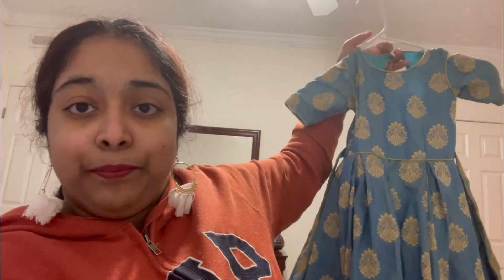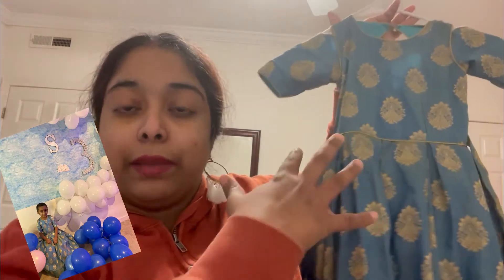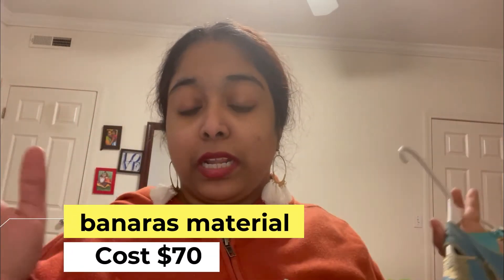This is the first dress — a big maxi frock in Indian traditional style. This material is Banaras material and it comes in two shades. I have customized the back side with a V-neck, zip locks, and some ribbons. It is a little stylish and fitted.